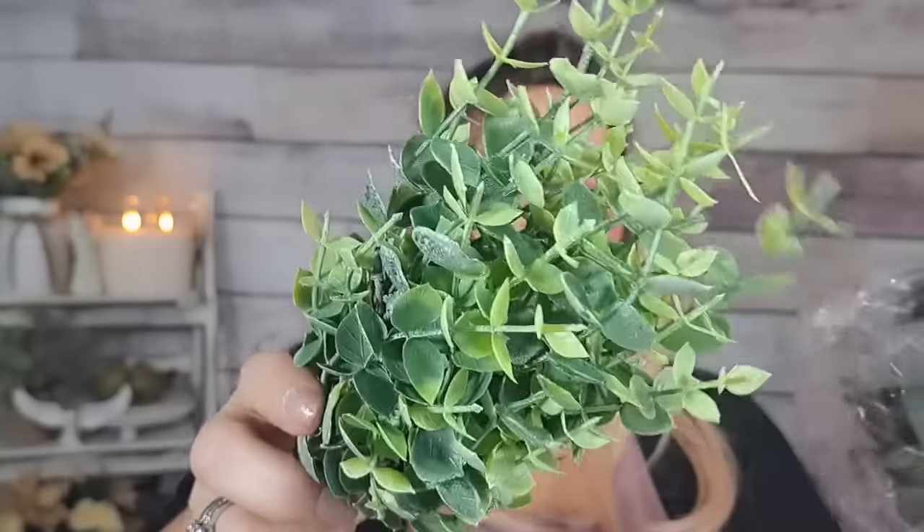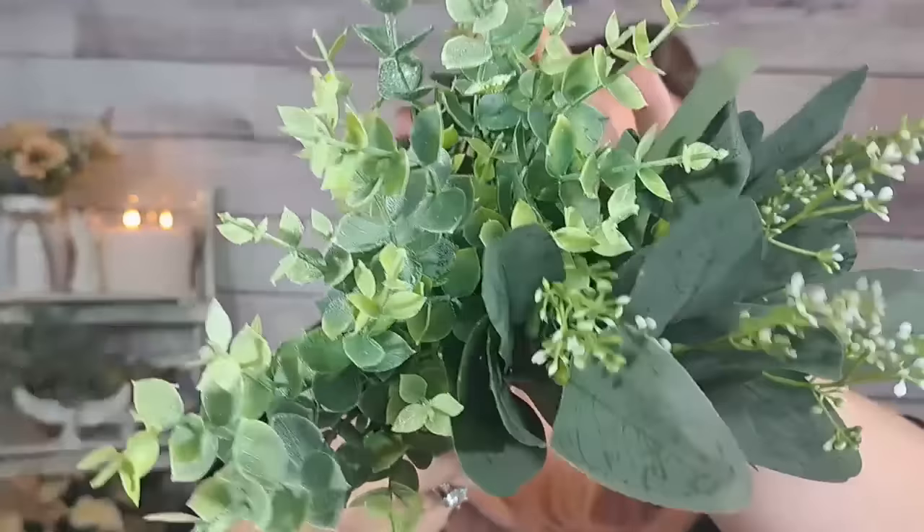Next are eucalyptus stems for $3.81, and you get a couple of different styles — smaller eucalyptus and a larger leaf version with some white greenery mixed in. You need to floof them a little to shape them, but they're really pretty as fillers or mixed with other arrangements. You know I love Temu greenery — the florals are really good.